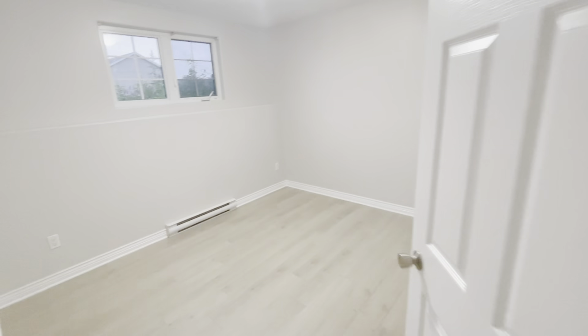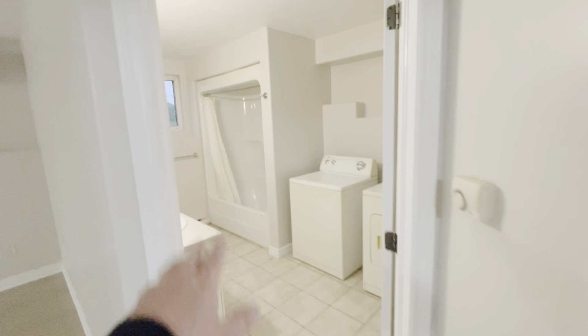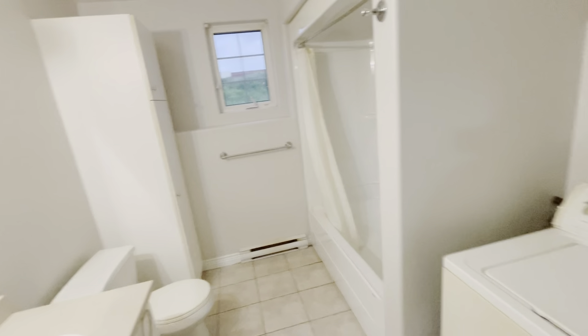Then from there we have your second bedroom, again spacious and certainly big enough for a queen-size bed. Lots of closet storage, and finally we have your full bath with tub shower enclosure.